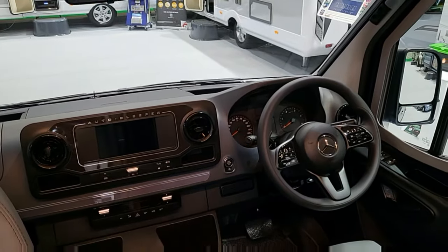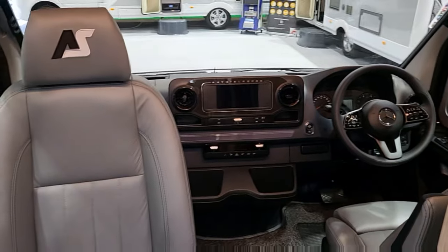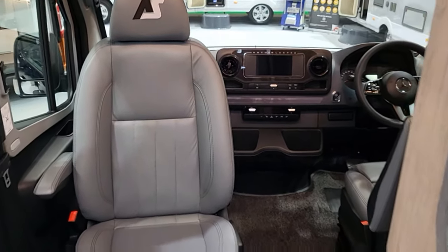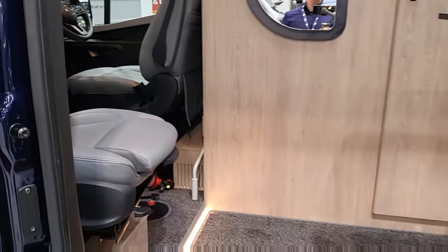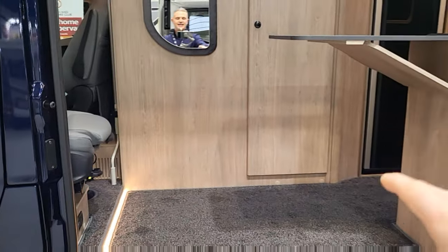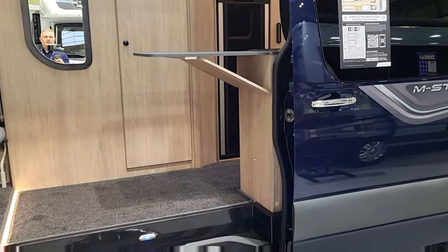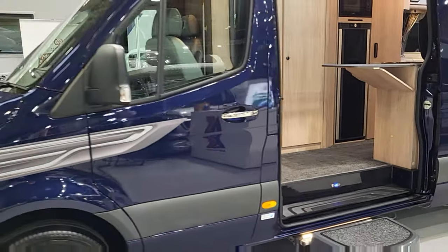It's also got an electric handbrake and keyless ignition with a start-stop button on the front. There's plenty of space up front and the seats are very comfortable. The area in the front is really usable - you've got the passenger seat that swivels around, and you could quite easily have a fold-away seat here as well and sit there enjoying the view with the door open.